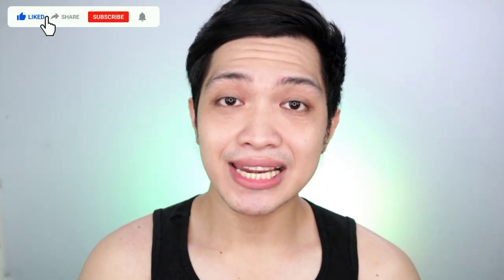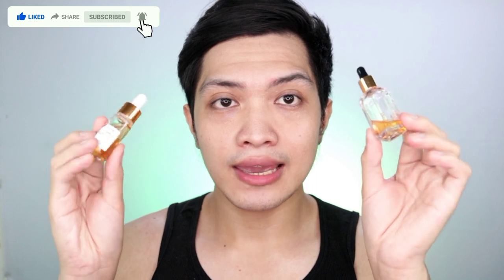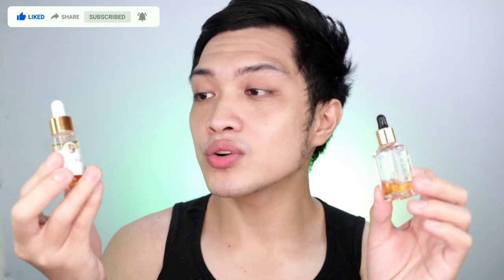Pag-usapan natin dito yung packaging niya. Yung packaging ng Lyco is plastic, and yung sa Braille is glass. It's very luxurious kapag titignan mo siya — pwede siya pang-display actually. Pero yung kagandahan ng Lyco is kapag may mga baby kayo sa bahay, they can throw it without worrying na mababasag, kasi ito glass, ito plastic.